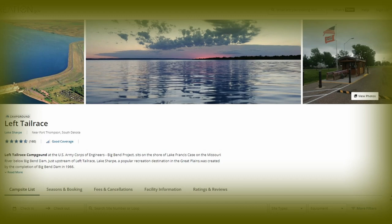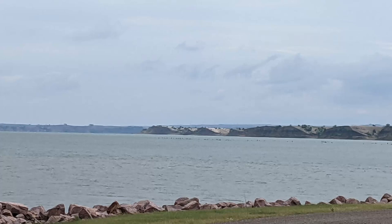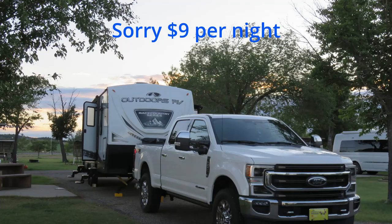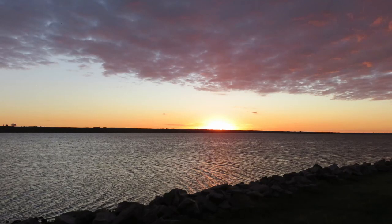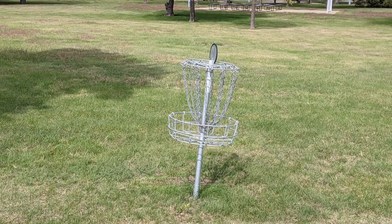Our final campground in South Dakota was Tail Race Campground near Fort Thompson. We spent two nights at $18 per night. The campground was nice and our site 11 was near the lake. The campground had a nice playground, frisbee golf, a dam, and beautiful sunsets.